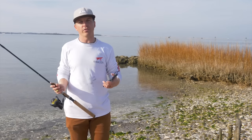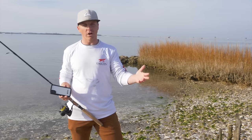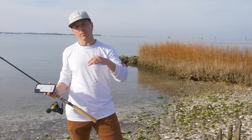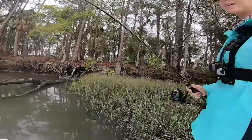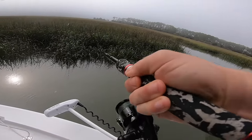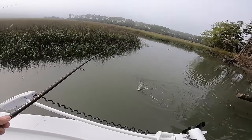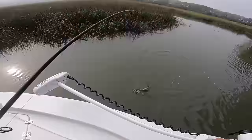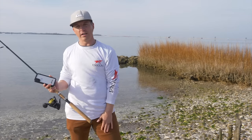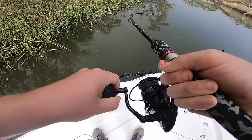Let's talk about seasons and how redfish move throughout the year, starting with winter. In winter, a redfish's main concern is simply survival — staying alive and avoiding dolphins. Water temperature becomes critical. Redfish push up into those shallow flats and deep creeks with dark muddy bottoms that warm up on a sunny day. They absorb heat from the sun, so they push up into shallow creeks and get into large schools.